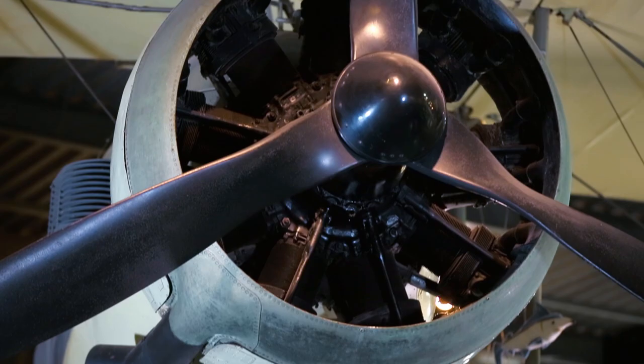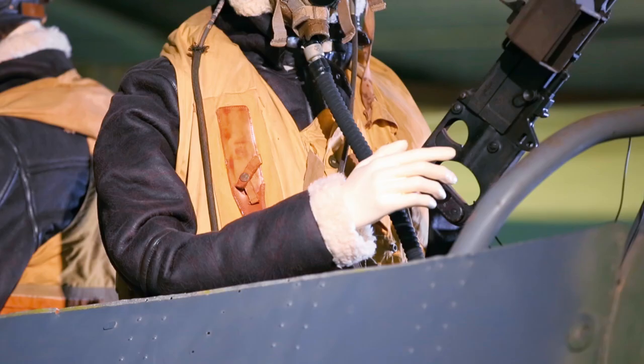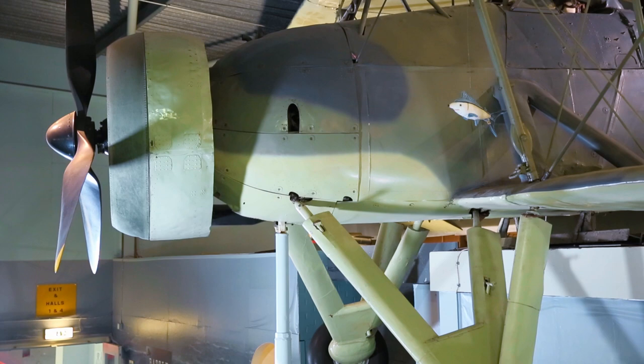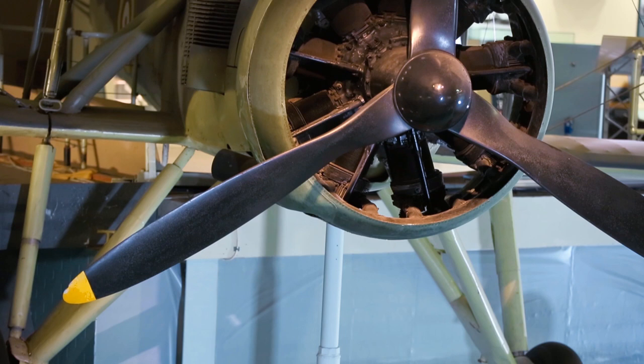By the beginning of World War II, the Swordfish was considered obsolete, but nevertheless it was used on almost all front lines. The aircraft began its service with anti-submarine patrols near the Norwegian coast, participated in convoy escorting in the Atlantic Ocean, and defended Malta. It played an important role during the hunt for the famous German battleship Bismarck, and made a crucial contribution to the defeat of the Italian Navy at Taranto Harbor.